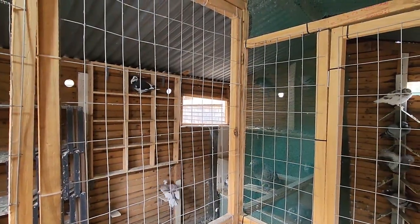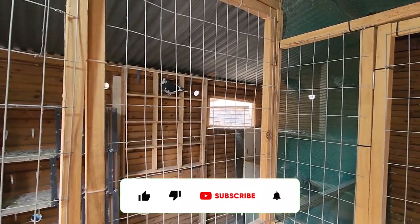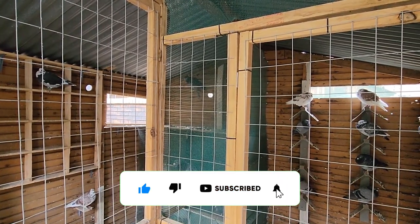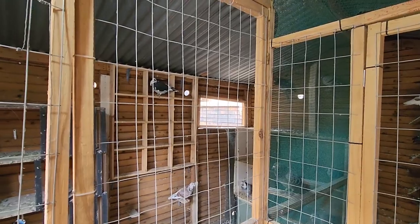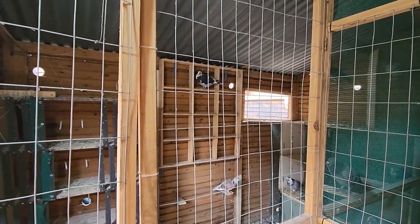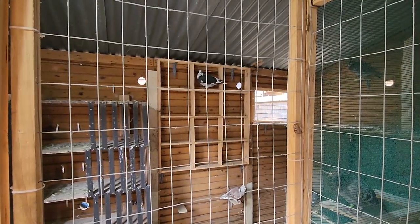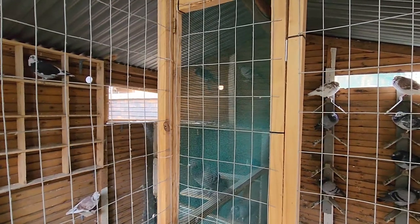Hi guys, welcome back. In today's video I'm going to show you my five favorite birds. I have more than five favorite birds but for today's purposes we're gonna keep it at five. As you guys can see I'm actually in the breeding loft, and the reason for that is because four out of five of my favorite birds are actually inside the breeding loft. So without wasting any more time, let me show you the first bird.